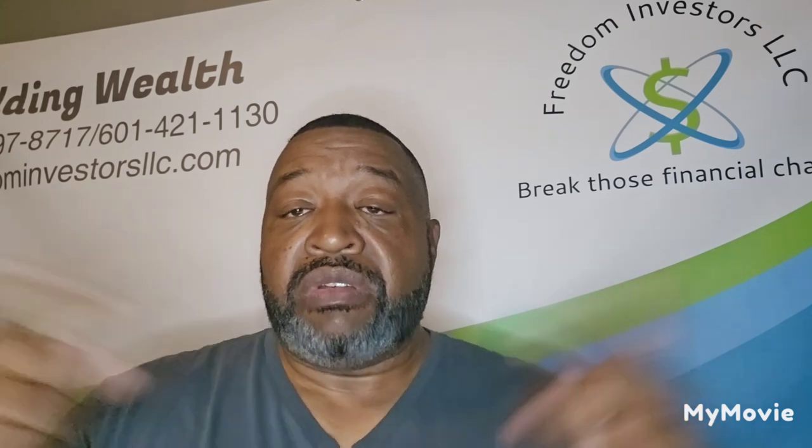Hello, hello, hello, hello. Welcome to the Black Wall Street Hustler. I'm the General. Yes, that's me.